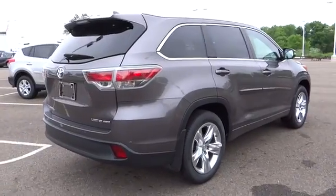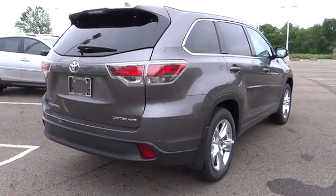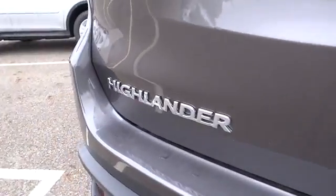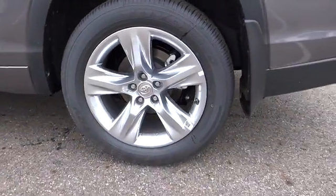A 2010 top safety pick, the Highlander is where substance meets style and is priced below $40,000. This vehicle has less than 400 miles. Here are some of this vehicle's great options.